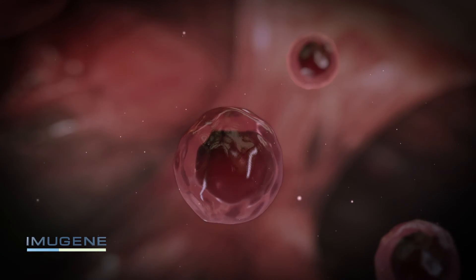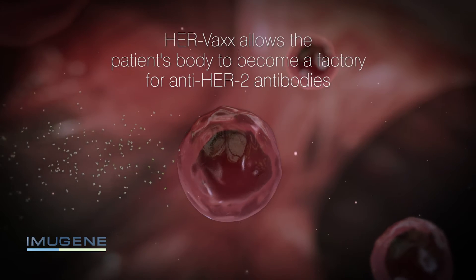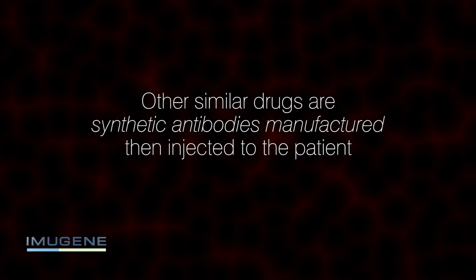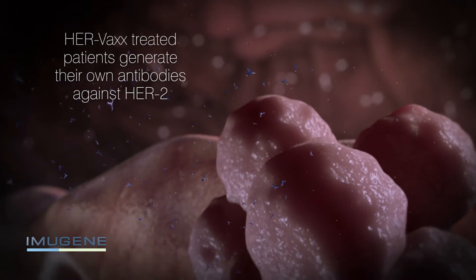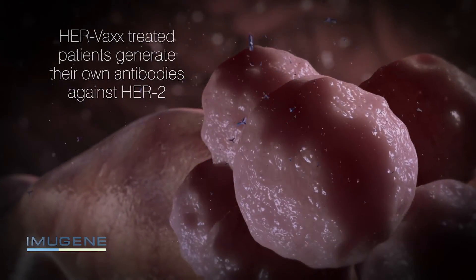This process is different from other products on the market in that the first part of the process allows the patient's body to become a factory for anti-HER2 antibodies. Other drugs, such as Herceptin, are actually synthetic antibodies manufactured and then injected into the patient. Once HERVAX is injected, the patient generates their own antibodies against HER2.